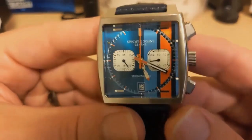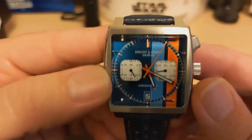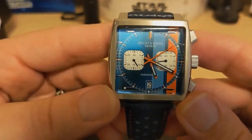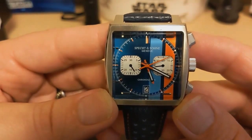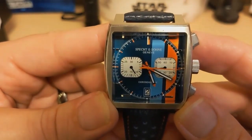The bezel is brushed steel with curves on the sides and a flat top and bottom. Unlike most racing-themed chronographs, there is no tachymeter — and there's no tachymeter on the real Monaco either.